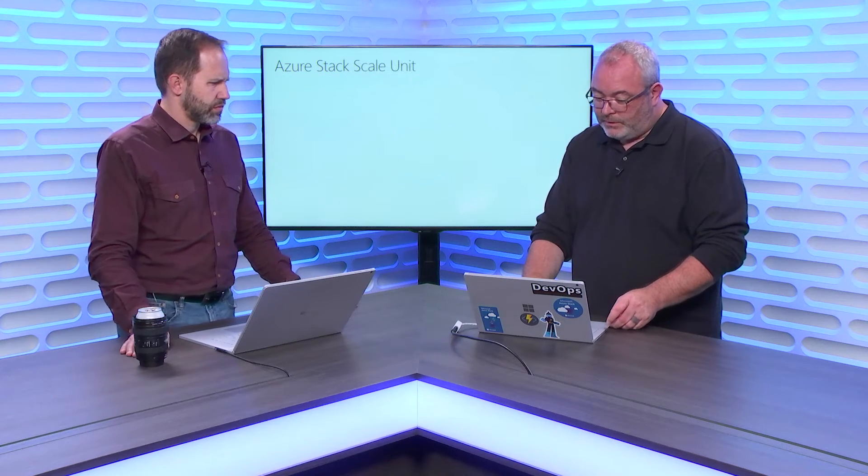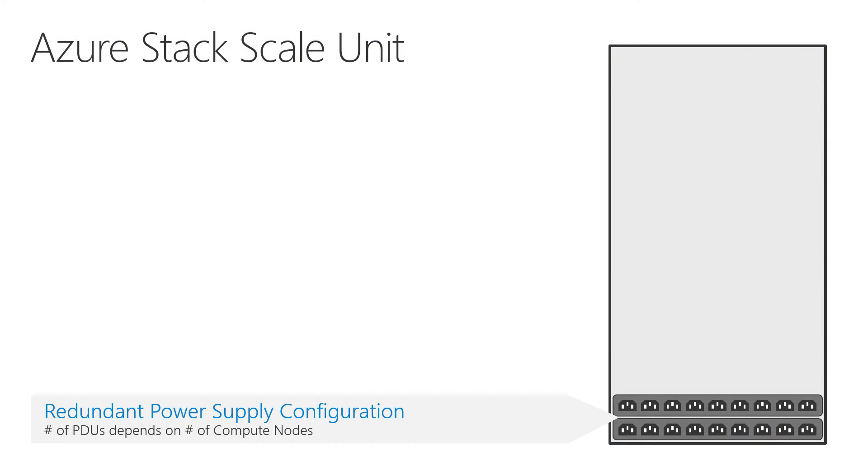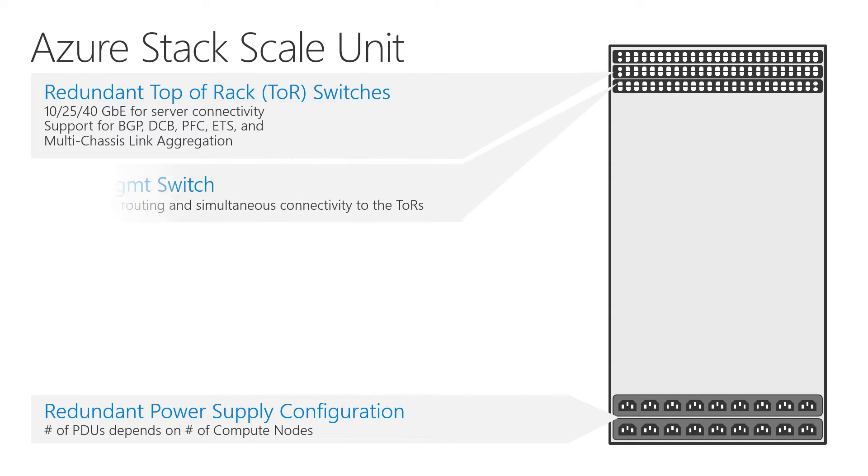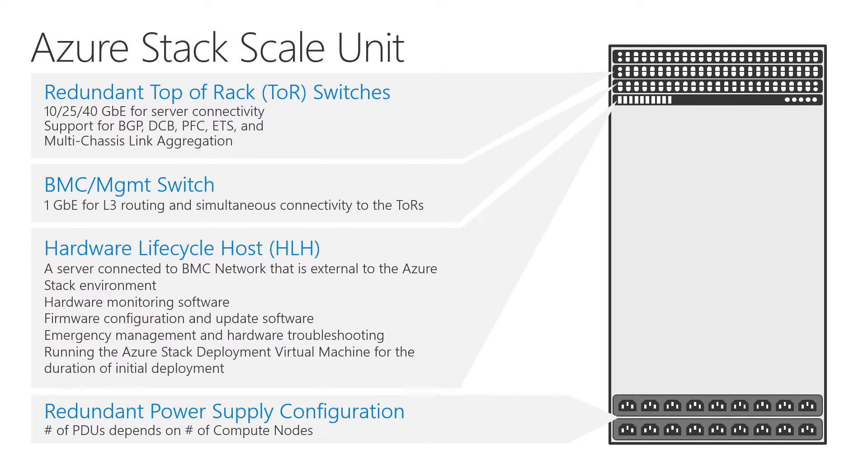Here's a breakdown of what the physical stack looks like. We start with redundant power supplies — present in all configurations — and redundant top-of-rack switches with 10, 20, or 40 gig connectivity. The BMC (Baseboard Management Controller) and the HLH are not redundant, as they won't impact workloads if one goes offline and can easily be replaced. Things that need to be redundant — power supplies and top-of-rack switches — are clearly redundant.